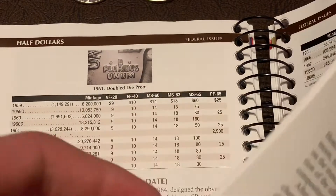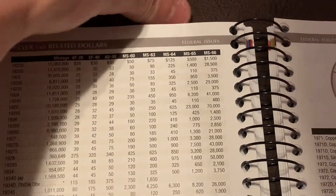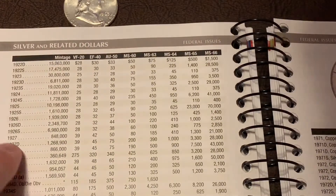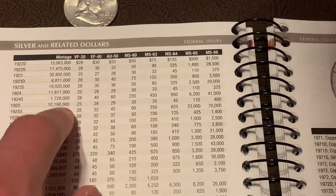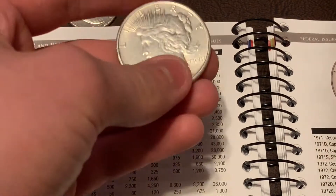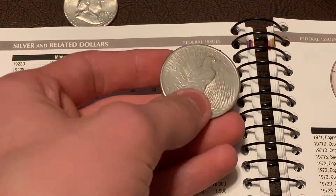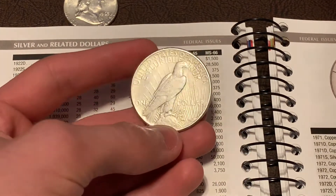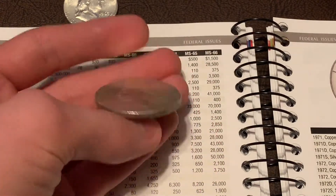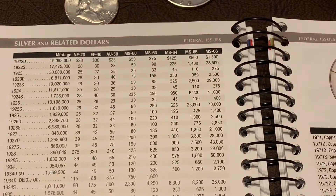If we go ahead and look at the Peace Dollars, find our 1925 Philadelphia — in Very Fine it's 25 dollars. I picked it up for 16. There's damage on the rim and I think it is cleaned, actually — although it's doing cartwheel so it might not be cleaned, it might just be kind of oddly toned. I'm not sure on that one.